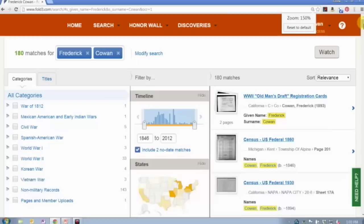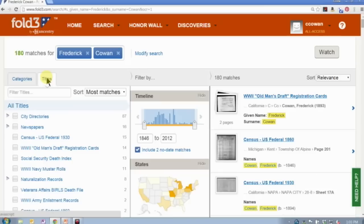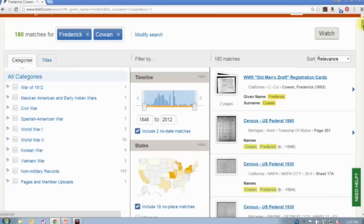You type in a specific name, click search, and see what comes up — it can be that simple. The way the search results are returned is very similar to the browse structure, which is why I went through that first. You're going to see a list of categories, or you can toggle to a list of titles on the left-hand side. In the center you're going to see your filters.